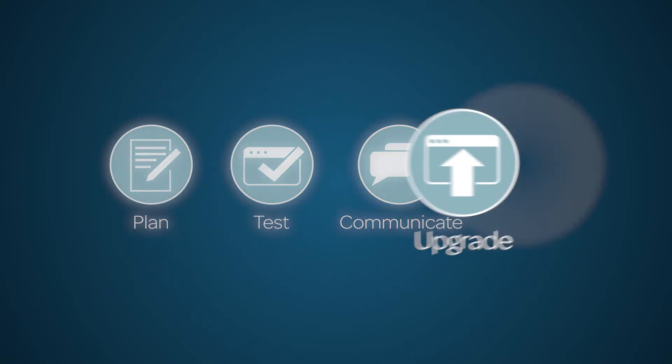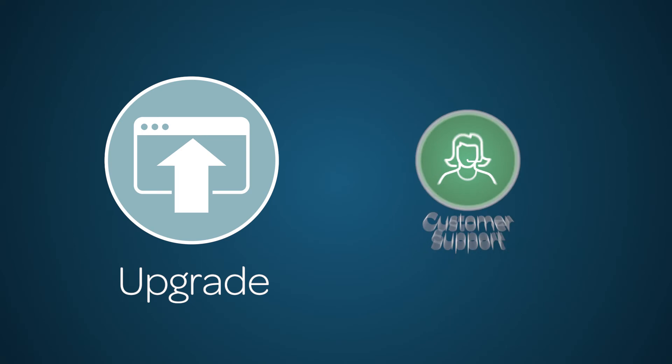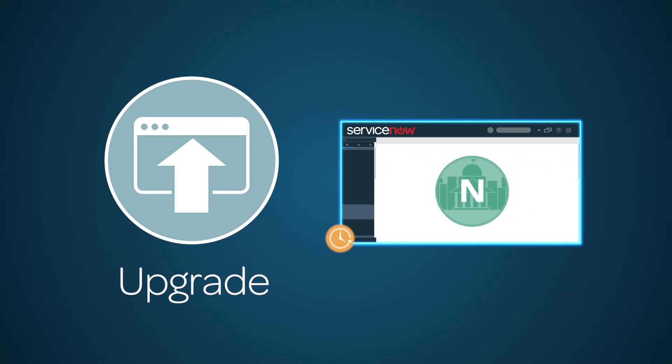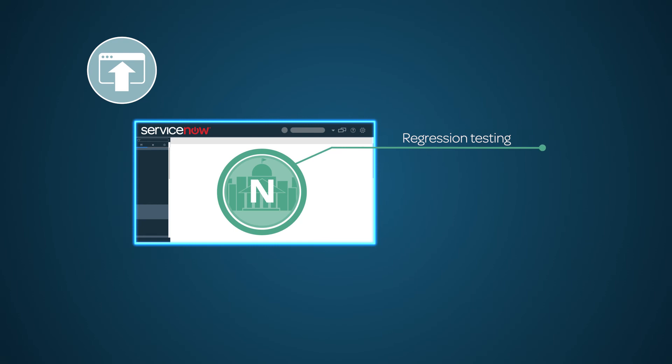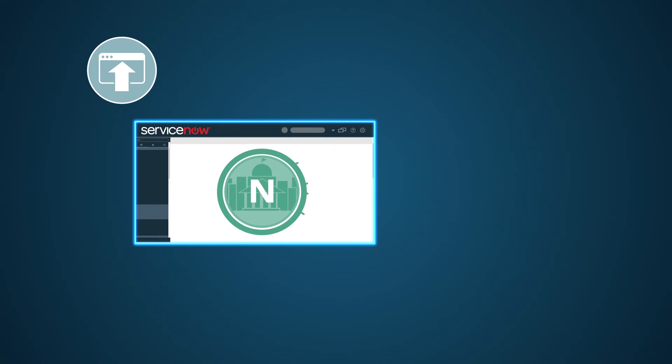Now you're ready to upgrade the cloned instance. To begin, request an upgrade from ServiceNow Customer Support. Select the family release you wish to upgrade to and schedule the upgrade. Use the Upgrade Monitor to follow the progress. Once complete, perform regression testing, track and remediate defects, and create an Upgrade Process document that outlines upgrade steps. This document should also include helpful information, like what errors might occur and how to remediate them.